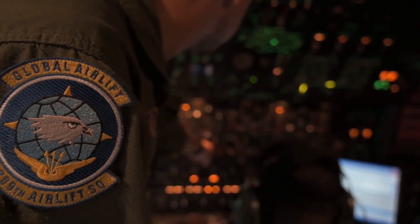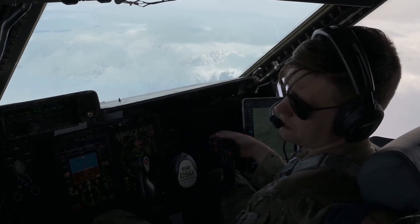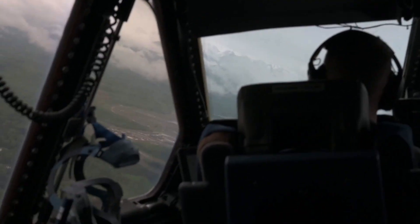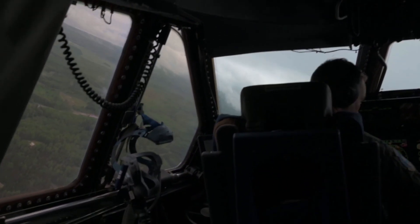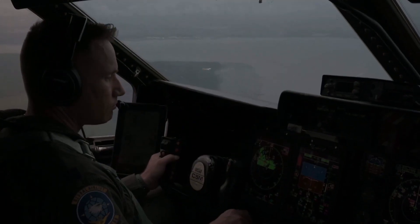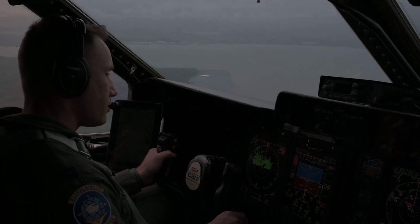The C-5 Galaxy isn't just about carrying a lot — it's also about carrying it far. With its impressive range, this aircraft can connect continents, delivering vital equipment and personnel to distant theaters of operation. This global reach makes it an invaluable asset for strategic airlift, enabling the rapid movement of forces and resources to support operations around the world.